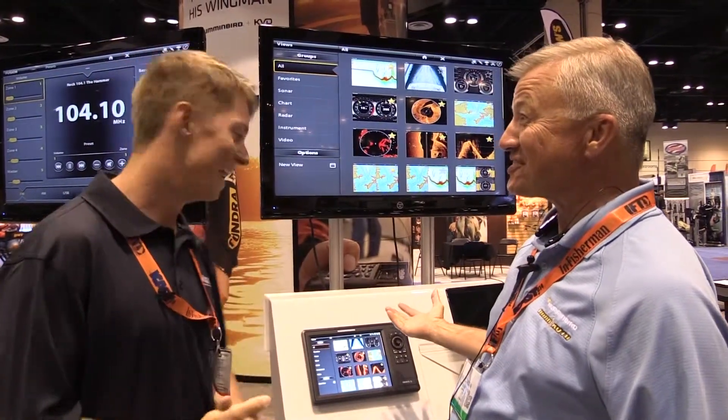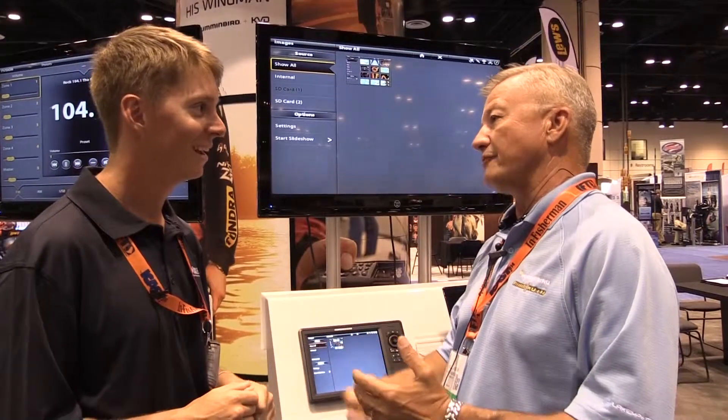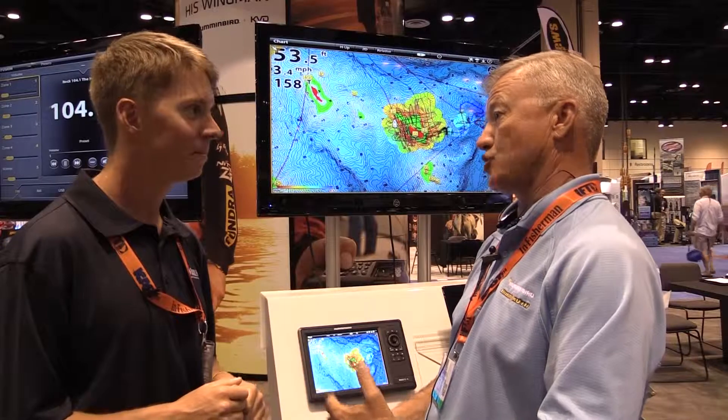AutoChart Live is the bomb. Everybody else has the charting ability out there, so you can take and record your data and you can send it out and they'll send you back a chart.